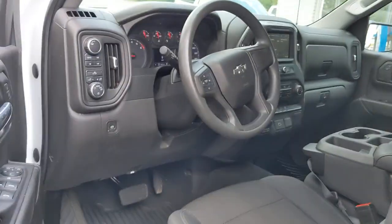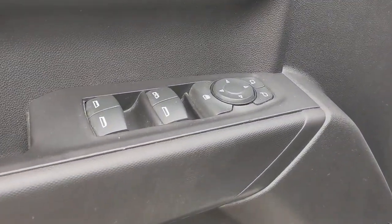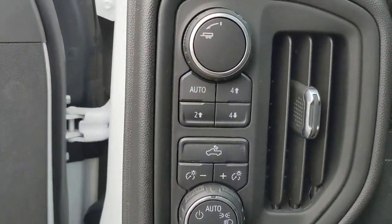These are just some of the great options this vehicle comes with: backup camera. Everyone loves the strong, silent type. Make a date with the Silverado 1500.